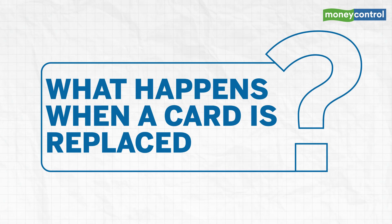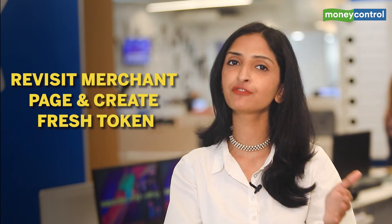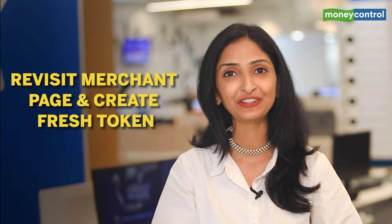What happens to a token once a card is replaced, renewed, reissued, or upgraded? All you need to do is revisit the merchant page and create a fresh token using the same process. That's because your new card — whether a debit or credit card — will come with a new card number and CVV. This hopefully gives you a better understanding of how tokenization of cards works, which comes into effect from the first of October.